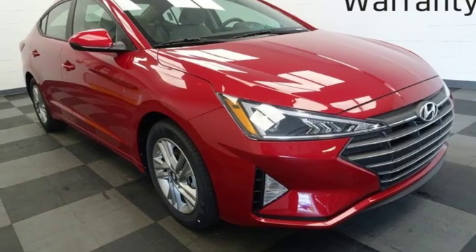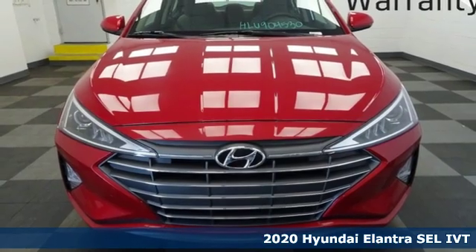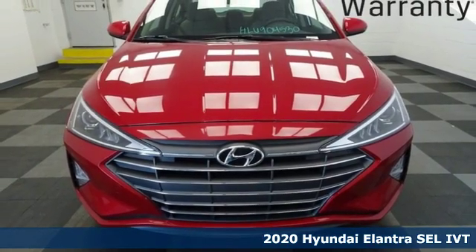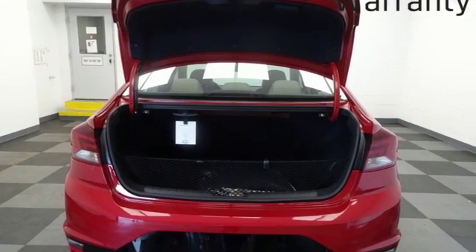Here's a 2020 Hyundai Elantra. It's the perfect fit for your active life and the perfect opportunity to update your status. It comes with the features you need and better yet want.